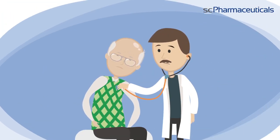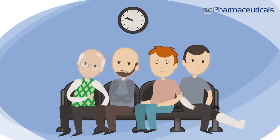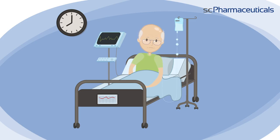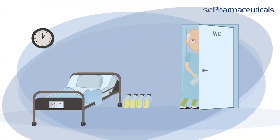His doctor directs him to the emergency room for treatment, where he often has to wait and wait until he receives furosemide through intravenous infusion. Furosemide is a diuretic that makes you go to the bathroom very frequently by removing the excess fluid from your body. While in the ER, the patient will urinate about 2 liters during the emergency room stay and lose 5 pounds in just 6 hours.